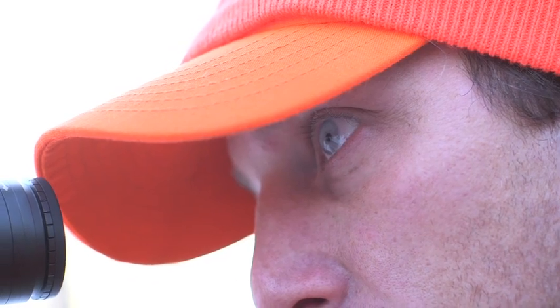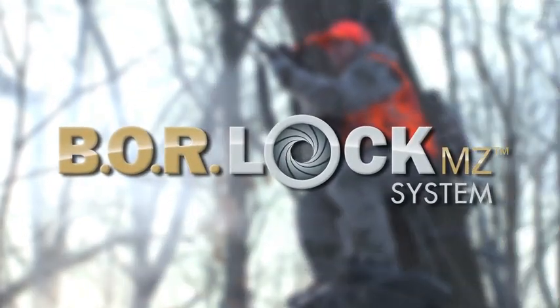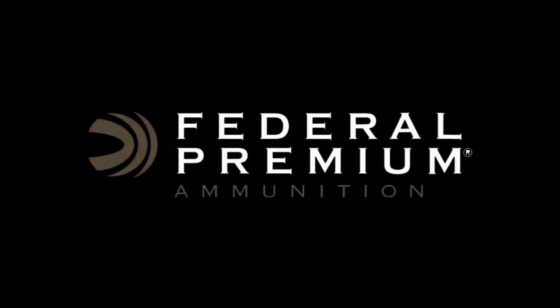Bring your inline into the modern age with the new Trophy Copper Muzzle Loader Bullet. Federal Premium. Every shot counts.